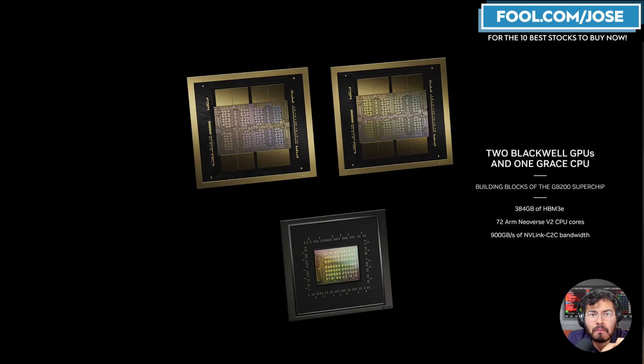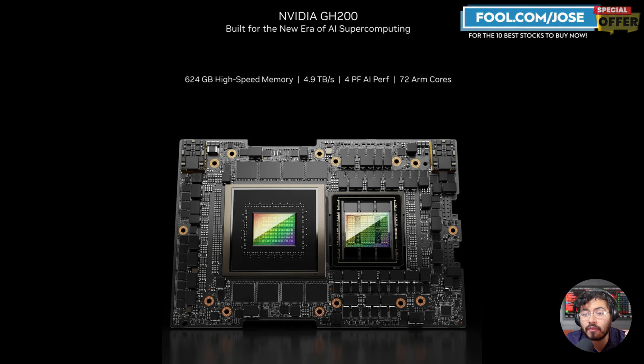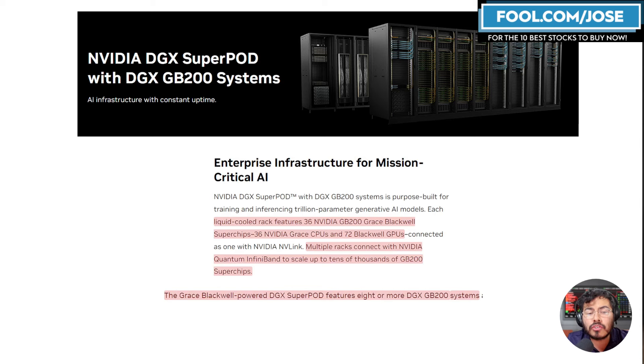Now let's talk about what I think is Nvidia's core product for the Blackwell architecture: the GB200 Super Chip. The GB200 Super Chip is two Blackwell GPUs and one Grace CPU. Compare this to the GH200 Grace Hopper Super Chip, which was only one GPU and one CPU. With Blackwell they're doing two GPUs and one CPU — a big difference and a huge boost in overall performance.